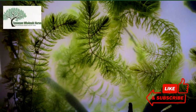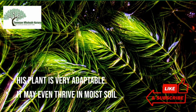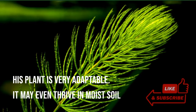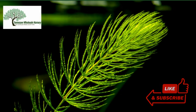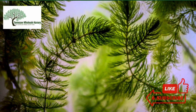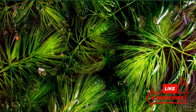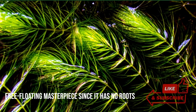Coontail Plant may be found in practically every body of water, from streams to lakes, prevalent in rivers. This plant is very adaptable. It may even thrive in moist soil, resulting in a garden that not only attracts animals, but also offers a splash of color and a swath of texture to the surrounding environment. Aside from that, they're often shown in aquariums. It is a free-floating masterpiece since it has no roots.